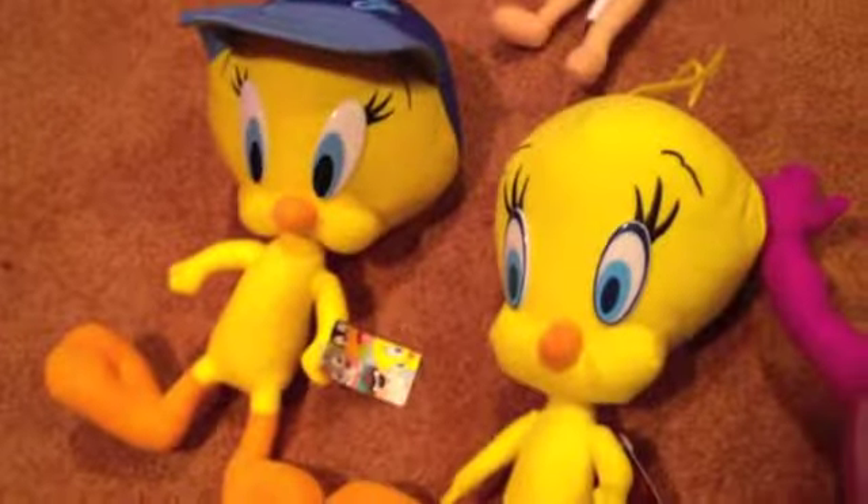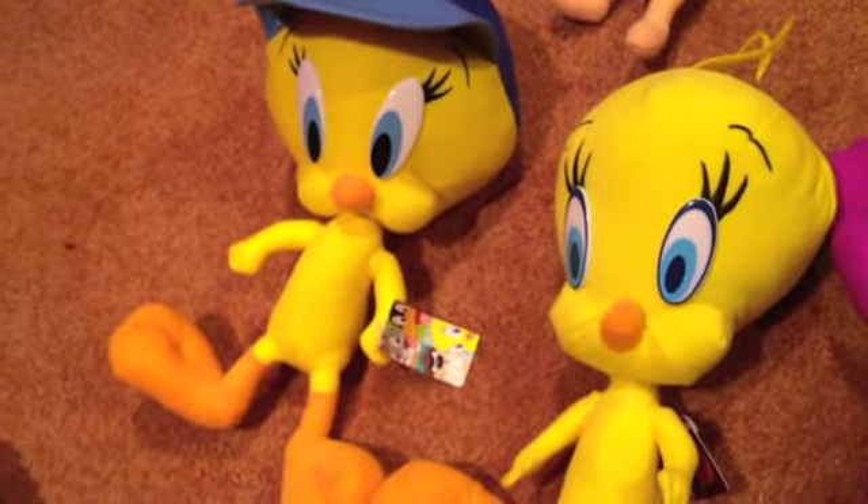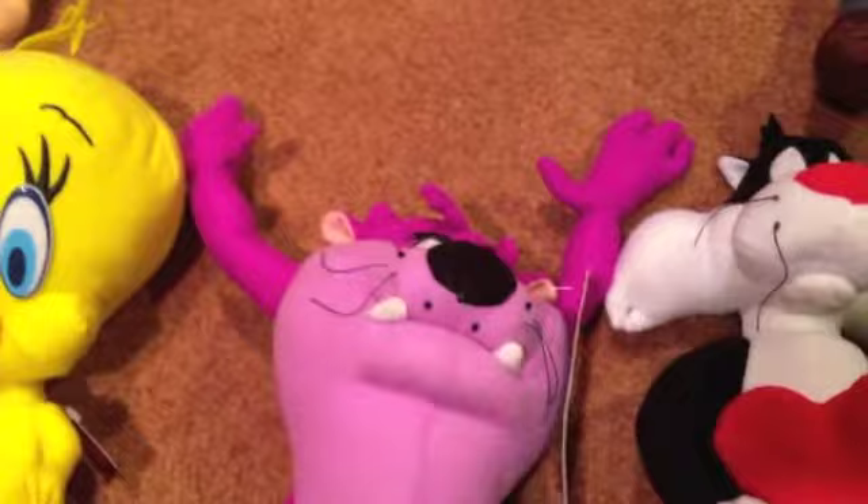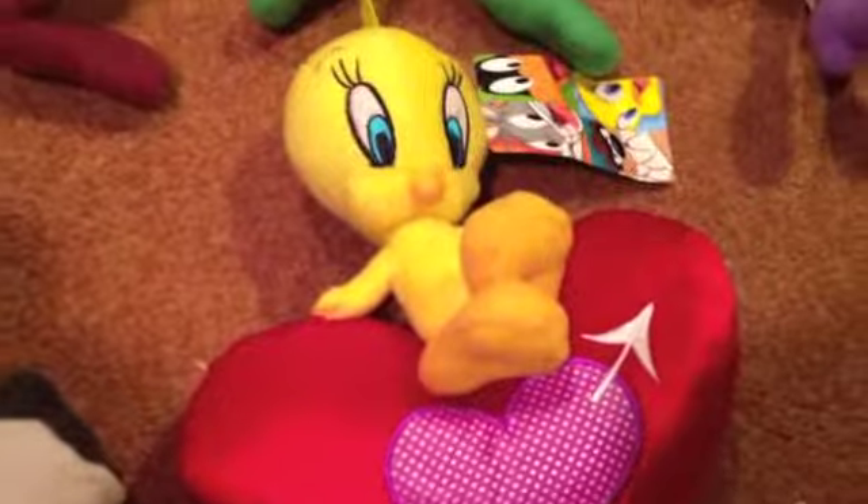I have two Tweety's — they're both Nanko. Tweety with a blue baseball cap, a Nanko Tweety, a Purple Taz — all these Looney Tunes Sugarloaf ones all have tags. Purple Taz, Sylvester holding a heart, Christmas Taz, Green Taz, She-Devil, and a Tweety sitting on a red heart. So I guess three Tweety's, kinda.